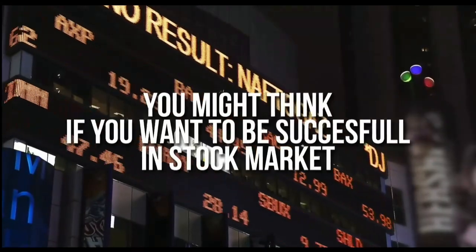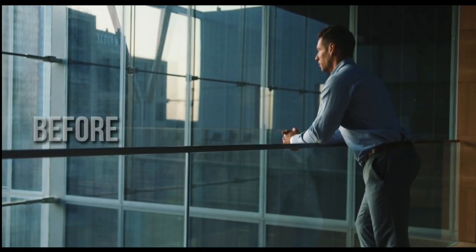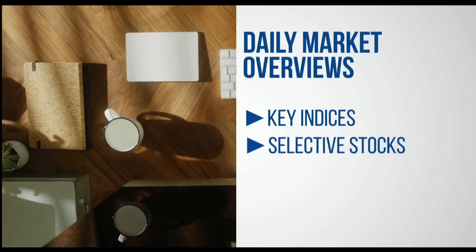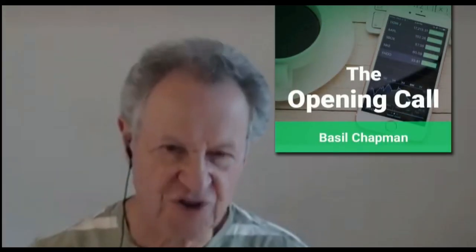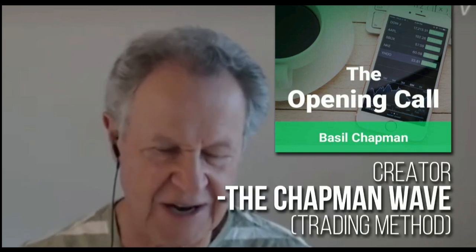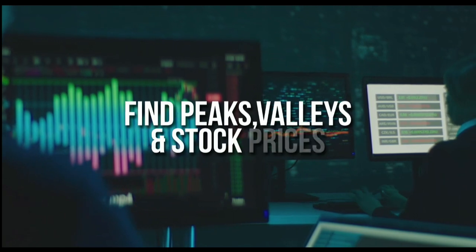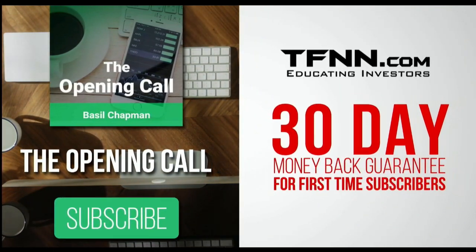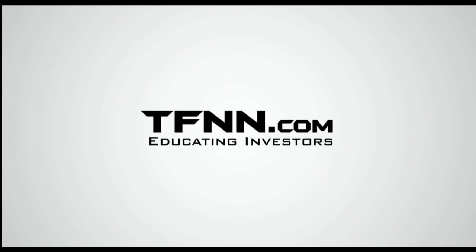Sharpening your skills as an investor requires excellent instruction from experts. TFNN airs live financial content streamed live on TFNN.com and TFNN's YouTube channel with Tiger TV, live every market day from 8:30 a.m. to 4:00 p.m. Eastern for free. Tiger TV has eight different shows with expert hosts. Subscribe to the Opening Call newsletter at TFNN.com — written by Basil Chapman, creator of the Chapman Wave methodology. First-time subscribers get a 30-day money-back guarantee.